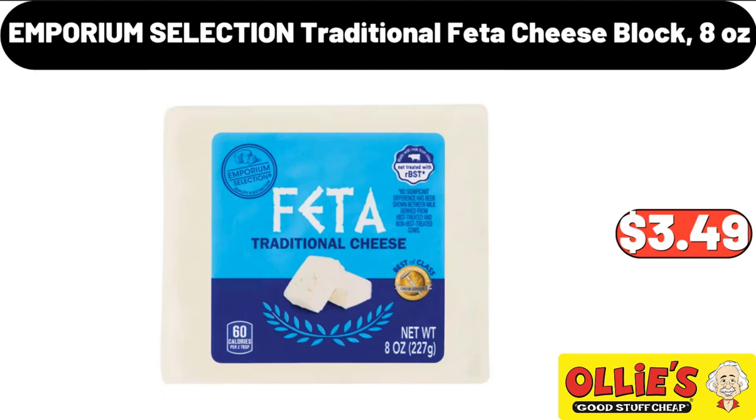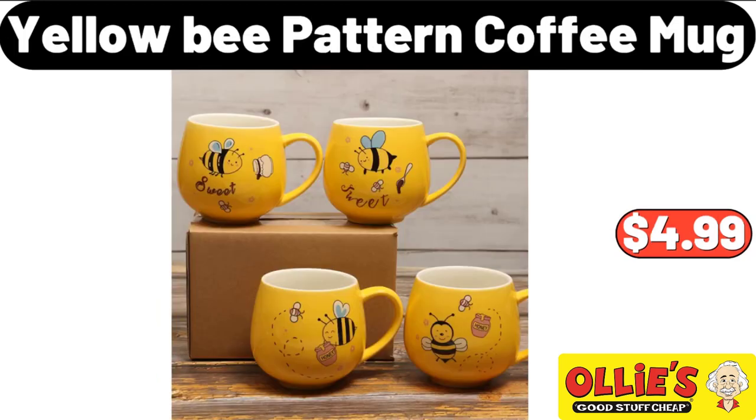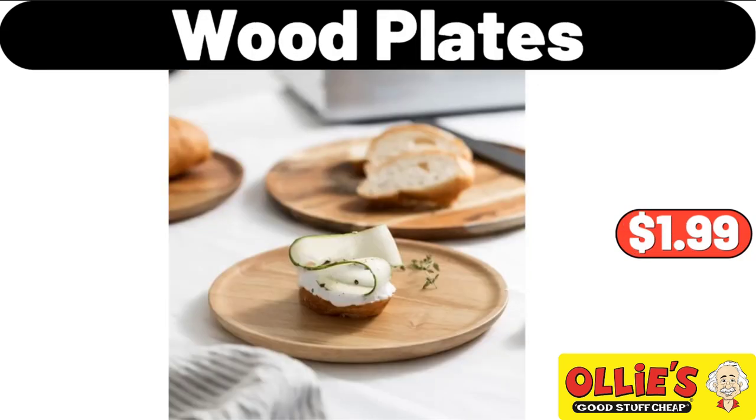Emporium Selection Traditional Feta Cheese Block, 8 Ounces, $3.49. Yellow Bee Pattern Coffee Mug, $4.99. Wood Plates, $1.99.